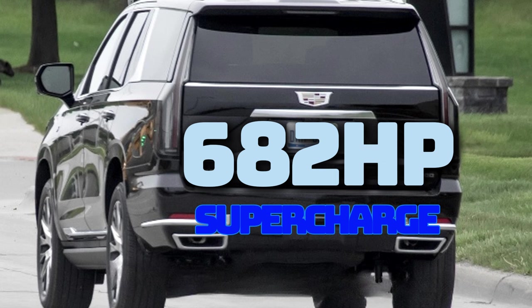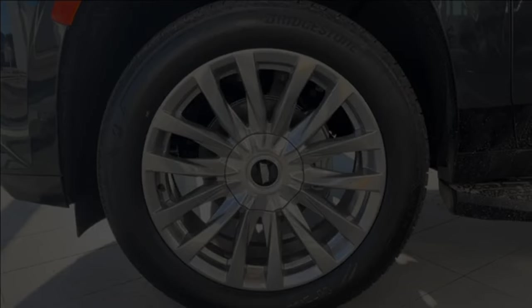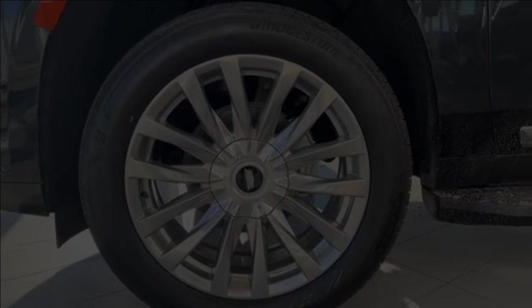Beneath all the sleek exterior, the 2025 Escalade ESV continues to ride on the long-wheelbase variant of GM's T1 platform, ensuring a smooth and refined driving experience. With production taking place at the GM Arlington plant in Texas, this iconic luxury SUV is poised to set new standards in the super-luxury segment.